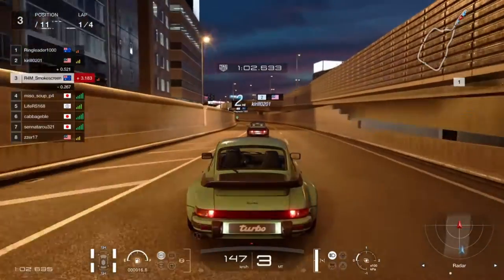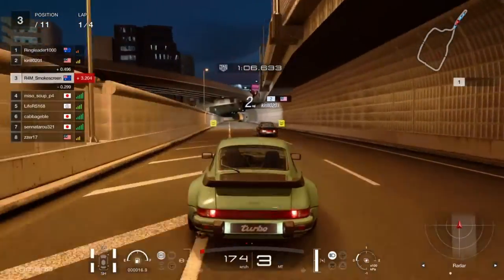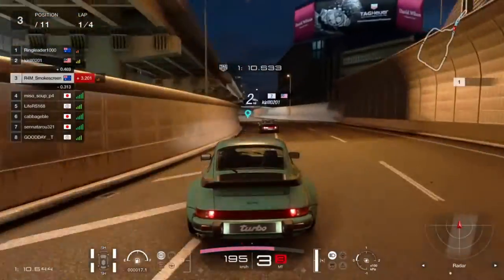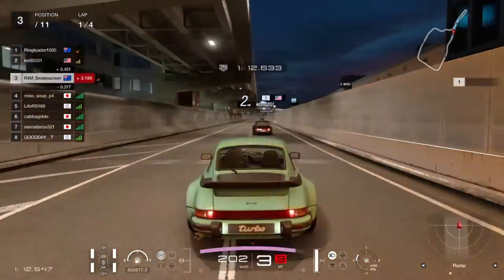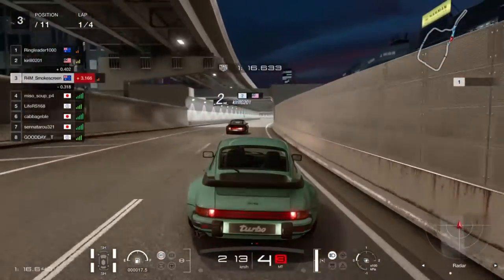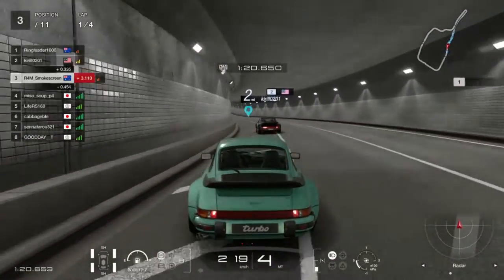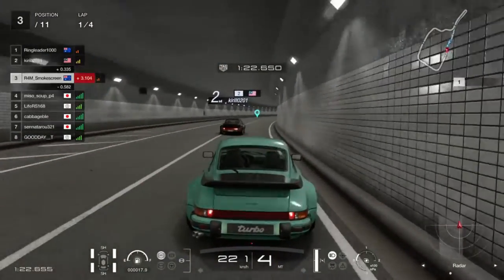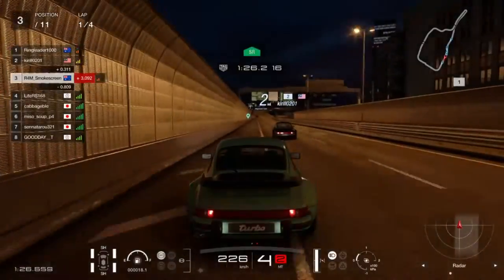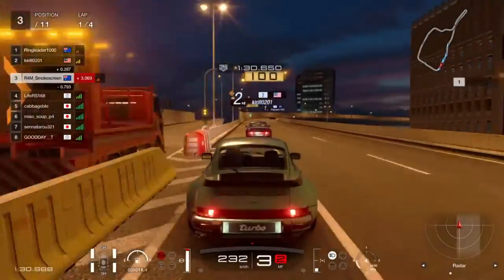We managed to get through okay in the slipstream of the guy in second. Normally this series of corners — turns 7, 8, 9, 10 and 11 — is usually flat out, and it can be in this car, but it's so hard to get it flat out. I wasn't able to do it until I had a bit of practice. Massive lift as we go through turn 10.